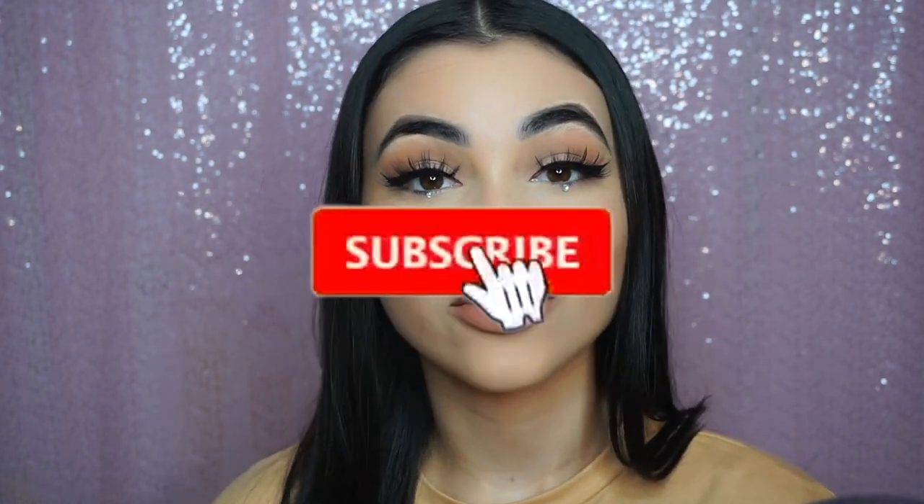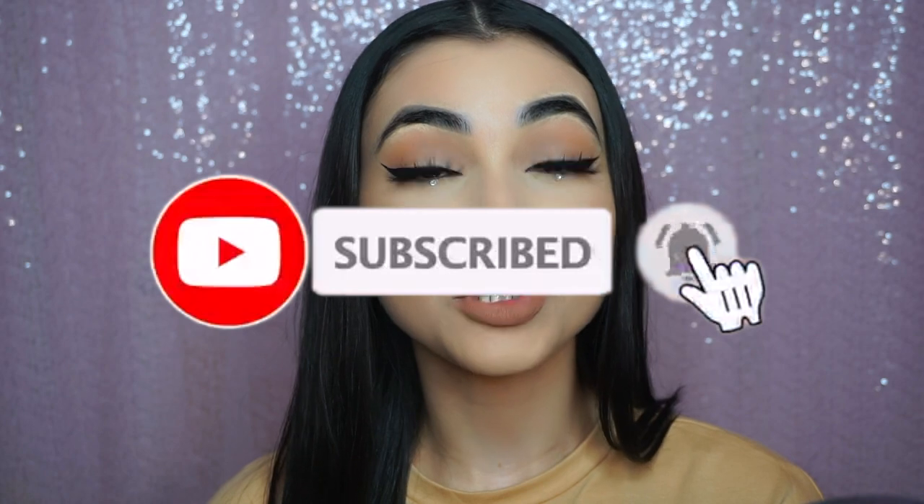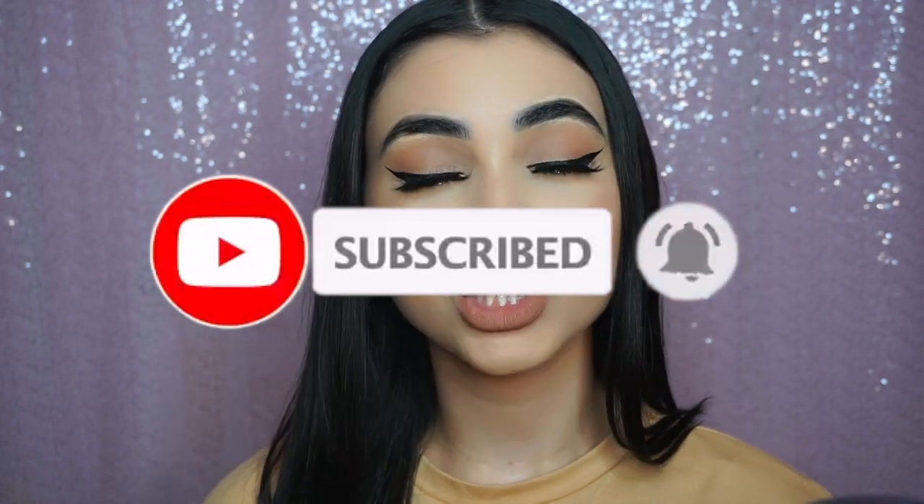Hey guys, welcome back to my channel! I'm so excited to be back — it's been like two months. I literally start class in like an hour and I woke up super early so I can film a video for you guys. This is my updated makeup routine. There are a lot of new things I do now that really help my makeup stay in place and last literally all day.